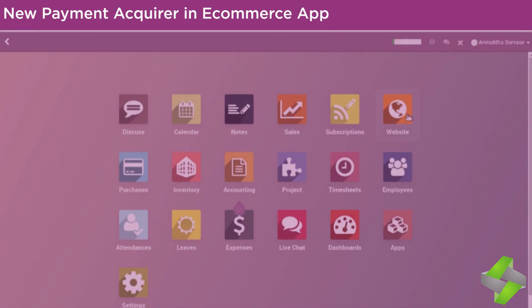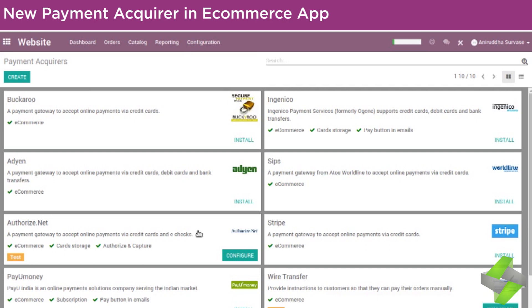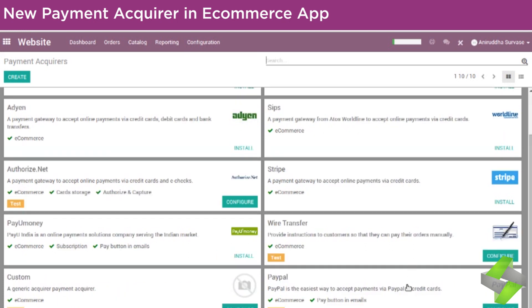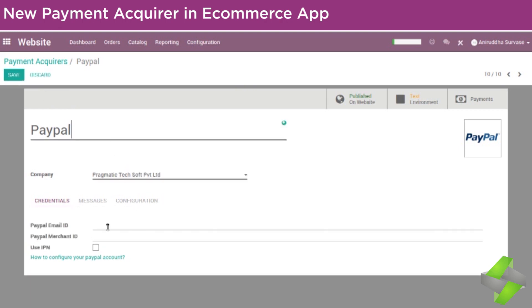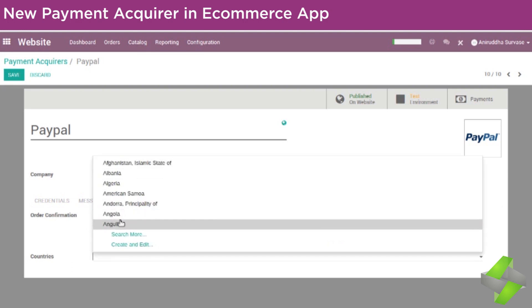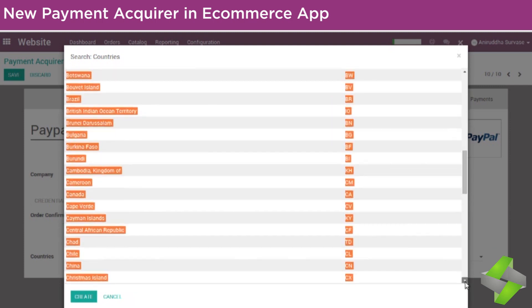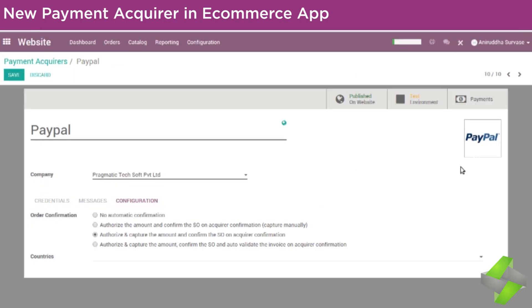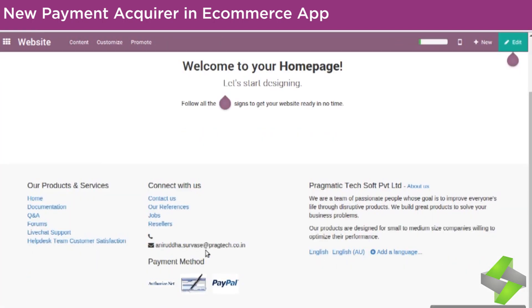New payment acquirer and e-commerce app. Install the product app to access the catalog from your app's dashboard. As the name suggests, this app explores more options for payment and money transfer facilities. You can view different payment methods with just a click — install it and publish it on your website. Choose a suitable payment acquirer, configure it, choose the specific country, and get instant money transfer. This lets your customers make payments through different acquirers with different methods as per their choice.